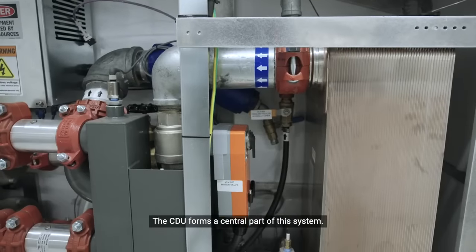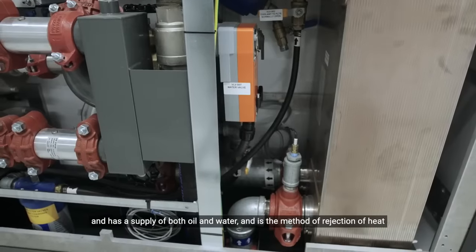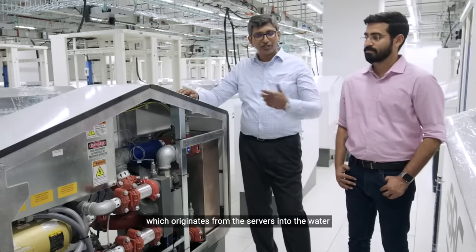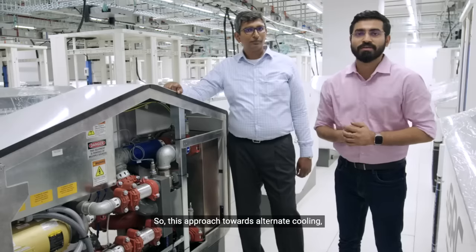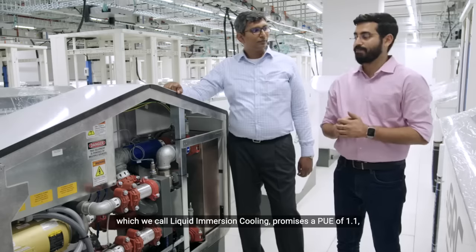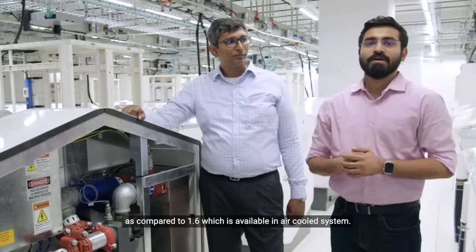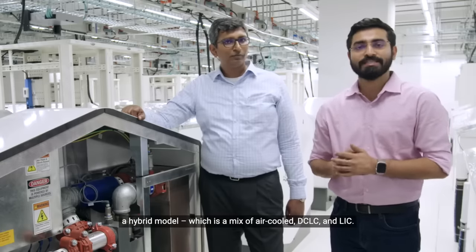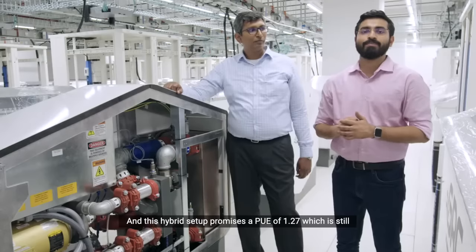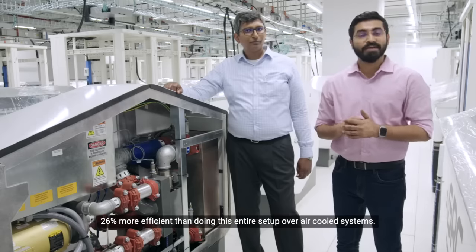The CDU forms a central part of this system. Each CDU is connected to four immersion racks and has a supply of both oil and water, and is the method of rejection of heat that originates from the servers into the water, which is then cooled by the dry cooler on the roof. This approach towards alternate cooling, which we call liquid immersion cooling, promises a PUE of 1.1 as compared to 1.6 available in air-cooled systems. In our data center, we have implemented a hybrid model, which is a mix of air-cooled, DCLC, and LIC. This hybrid setup promises a PUE of 1.27, which is still 26% more efficient than doing this entire setup over air-cooled systems.